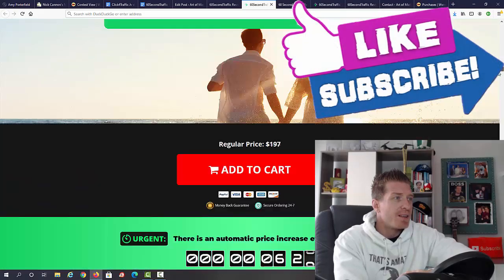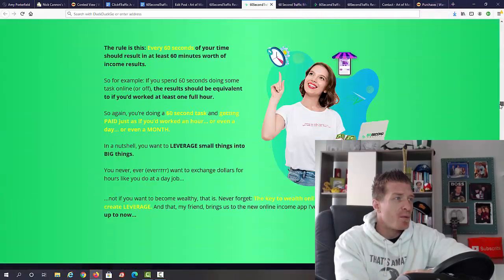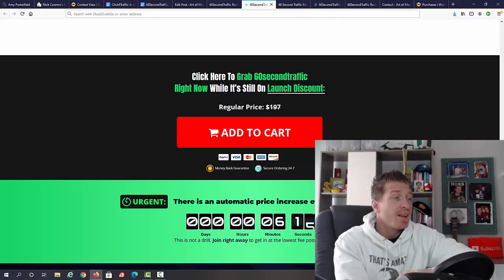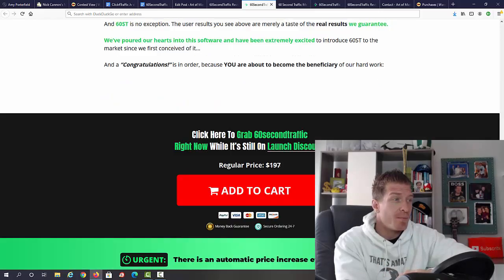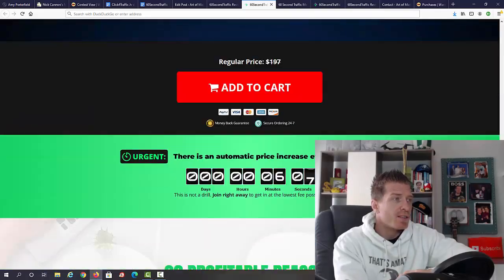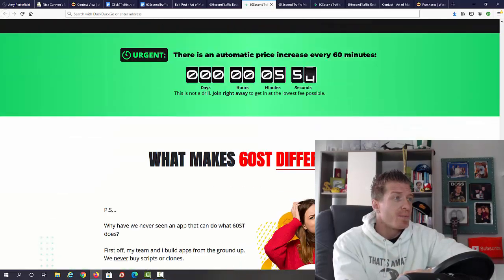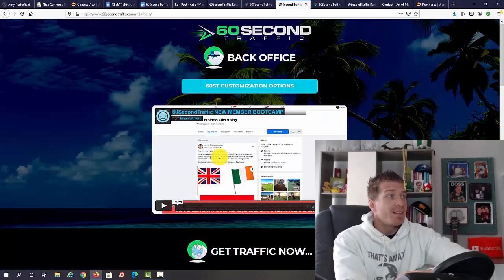Brian Winters is the guy behind this new product. There are tons and tons of income proof right here, as well as testimonials from users — these are real users who actually used it, made money, and left testimonials. It's a pretty long sales page but you can skim through it. There's also a money-back guarantee, so absolutely no risk on your part. Now let me show you the inside of the members area.